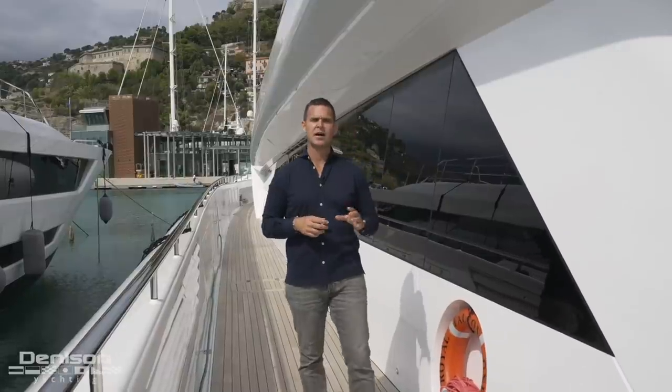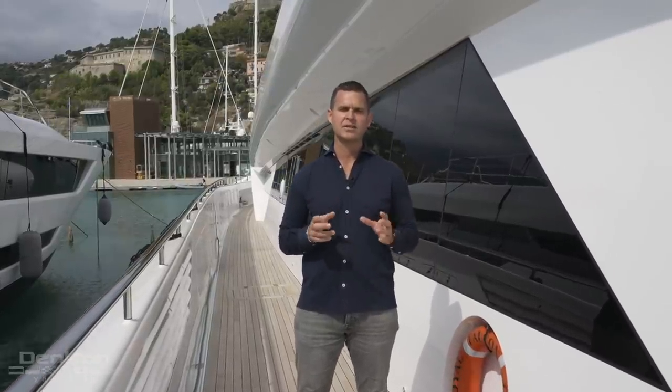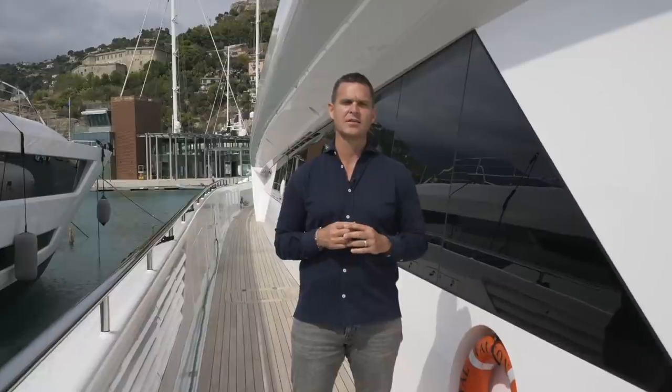On behalf of Denison Yachting, I'm Alex Clark. Thank you for joining me on board Royal Falcon 1. If you'd like additional information, please feel free to contact us at any time.